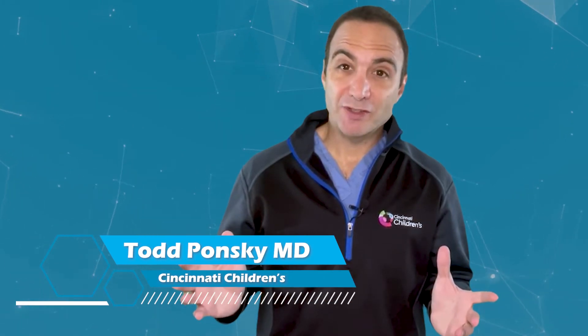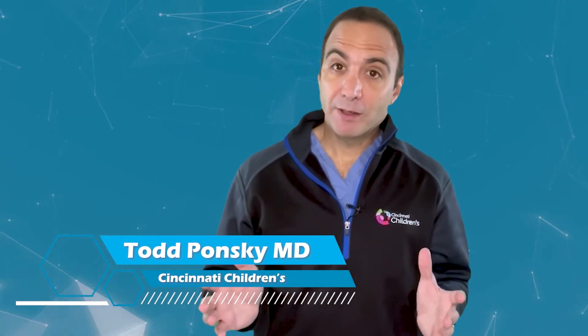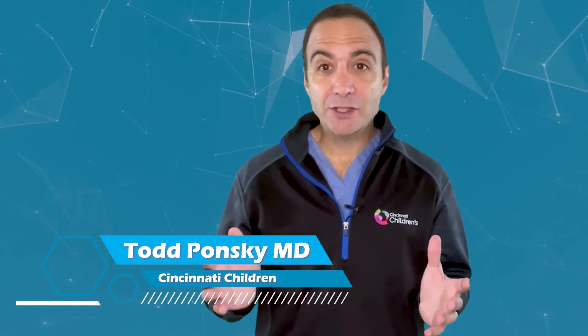Newborn urinary tract obstructions can be a devastating problem, but fortunately there are now prenatal interventions for fetal urinary tract obstruction. Here's Dr. Jose Piero from Cincinnati Children's Hospital Fetal Center explaining.